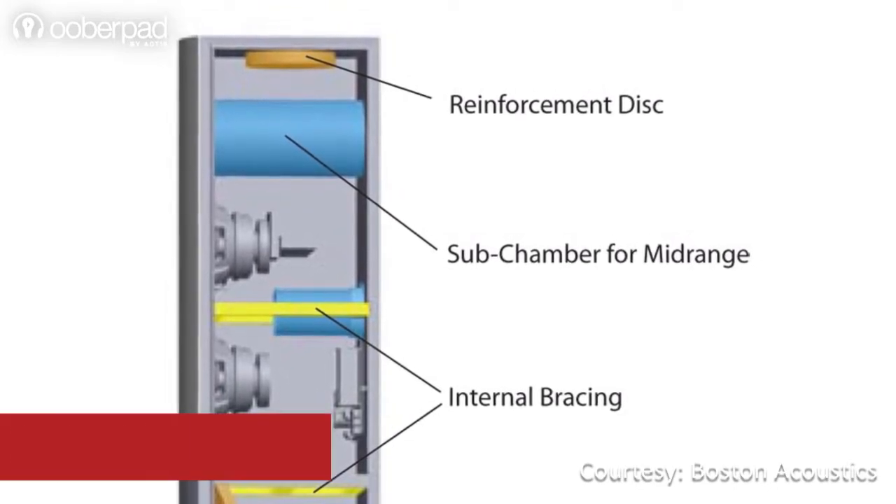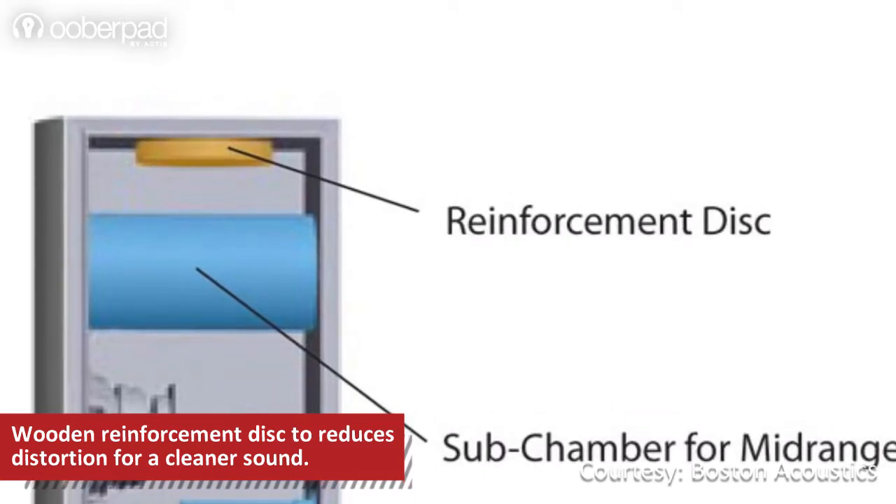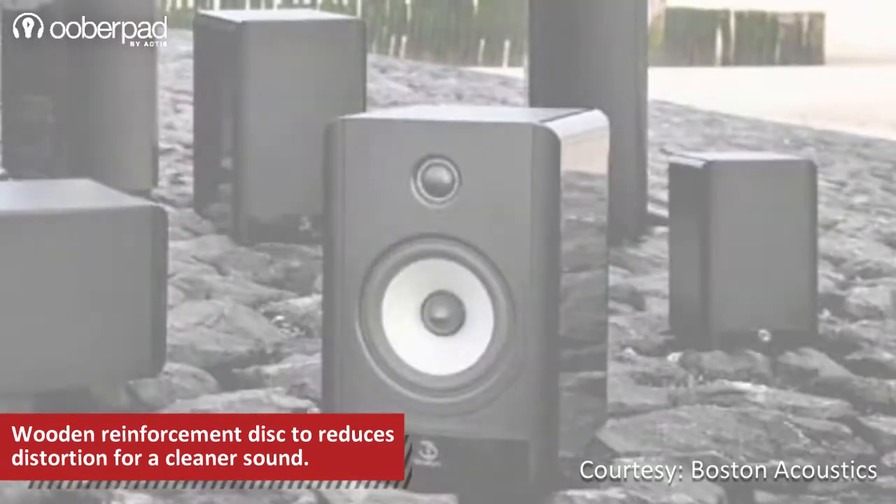Additionally, just like other speakers from the Boston Acoustics A series, the A25 incorporates a wooden reinforcement disc to reduce distortion for a clear sound output.